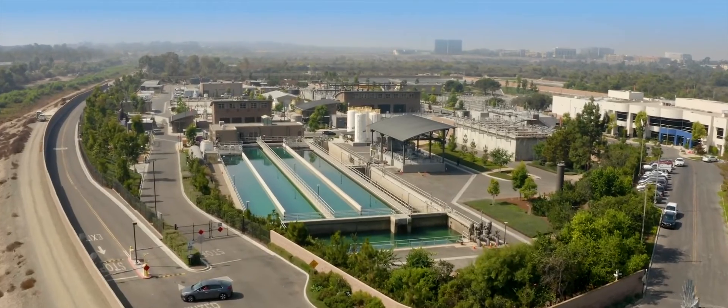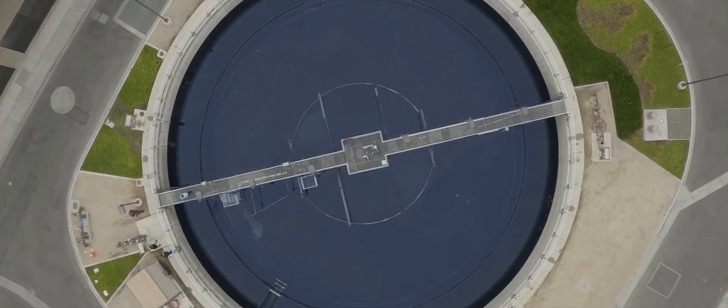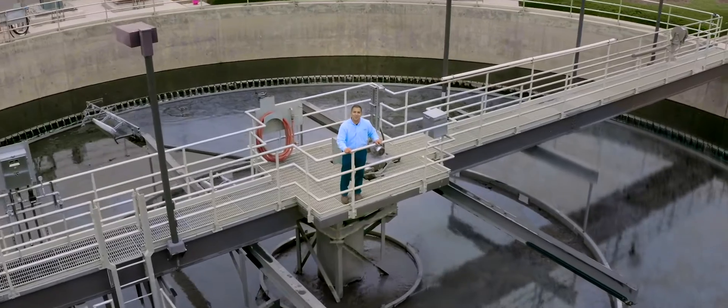Today, recycled water makes up about a quarter of IRWD's water supply. We create it from your used water through a multi-step treatment process.